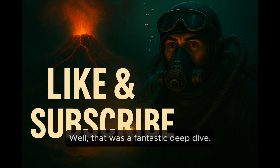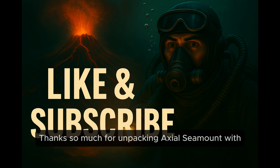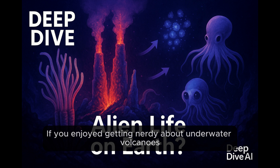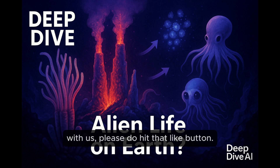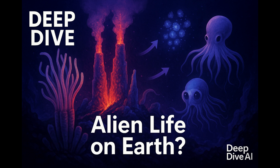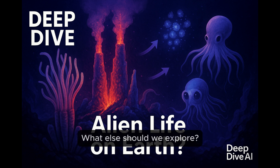Well, that was a fantastic Deep Dive — thanks so much for unpacking Axial Seamount with us. And thanks to all of you for listening. If you enjoyed getting nerdy about underwater volcanoes with us, please do hit that like button and subscribe for more Deep Dives into science. Leave us a comment — what else should we explore? We'd love to hear your ideas. Stay tuned for our next Deep Dive.